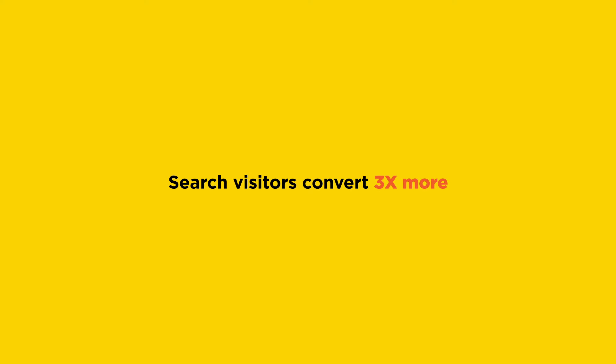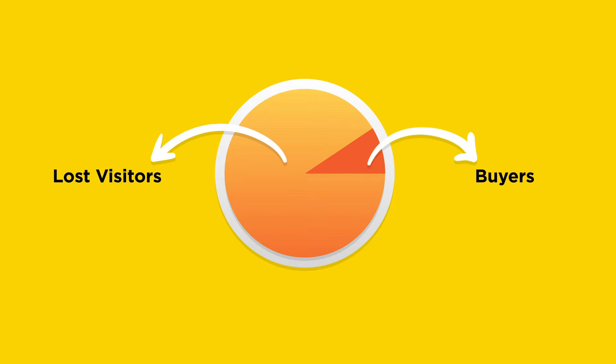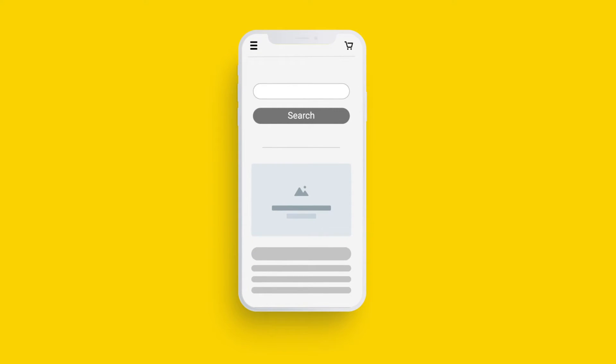Visitors who make searches convert three times more than those who don't. But most of them leave your site without converting because they don't find what they search.